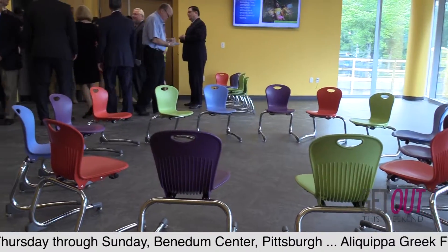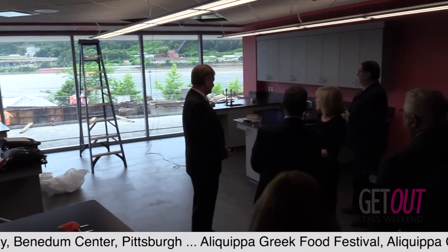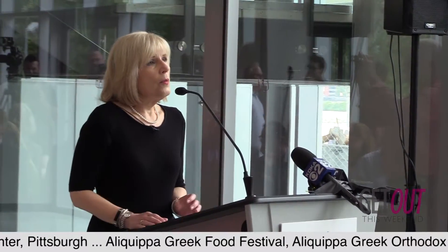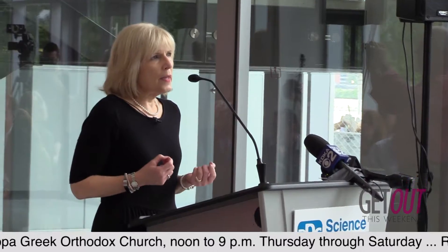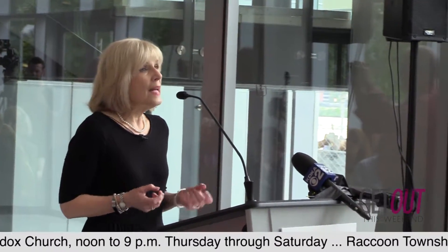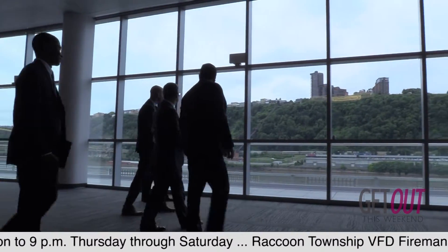It allows us to increase our capacity to serve young people by about 40%. On the upper level, we have the State Exhibit Gallery, which is a 14,000 square foot space that will allow us to bring top blockbuster exhibits to Pittsburgh — exhibits that currently bypass our city.